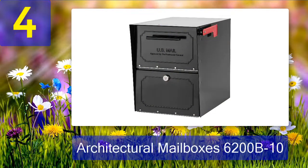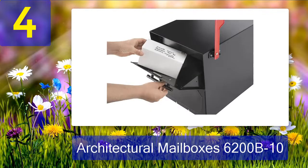Coming in number 4: Architectural Mailboxes 6200B10. Finding a durable lockable mailbox with post-mount applications can be a little tricky, but the Architectural Mailboxes 6200B10 locking mailbox post-mount has more than met my expectations within this area. It's actually one of the most durable options on the entire list.